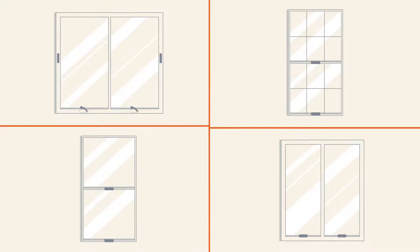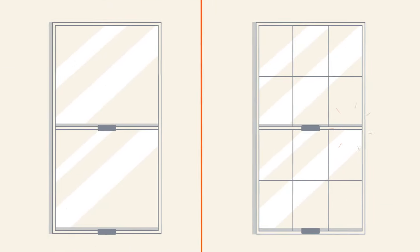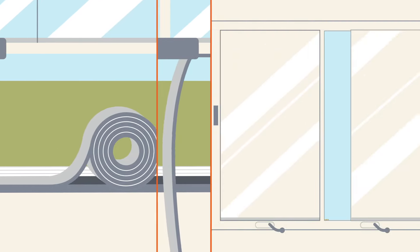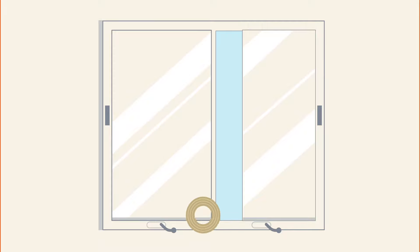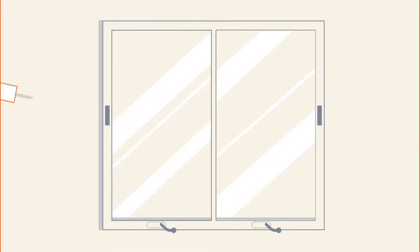Now look at your windows the same way. If your windows open, look for gaps where the panes overlap — you can seal these up with weather stripping. Or there might be gaps between the glass and the frame you can weather strip. If there are gaps between the window frame and the wall, seal those up with caulking.